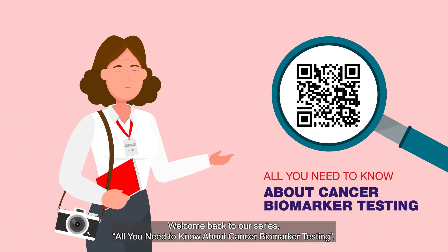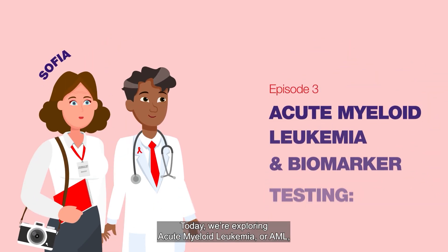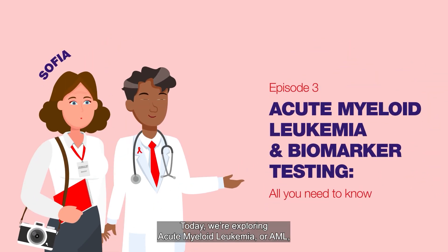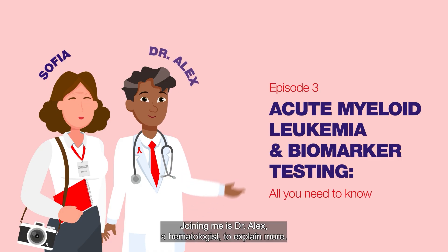Welcome back to our series, All You Need to Know About Cancer Biomarker Testing. I'm Sophia, a journalist. Today we're exploring acute myeloid leukemia, or AML, and how biomarker testing helps in diagnosis and guiding treatment. Joining me is Dr. Alex, a hematologist, to explain more.